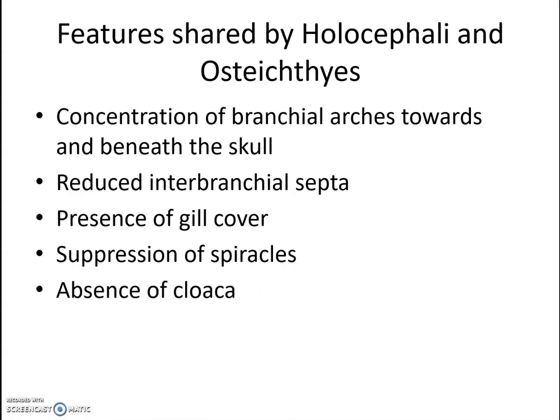Holocephalans also show certain characters exhibited by the Osteichthyes: concentration of the branchial arches toward and beneath the skull, reduced branchial septum, presence of a gill cover, suppression of spiracles, and absence of the cloaca. So Holocephalans display a wide variety of characteristic features.